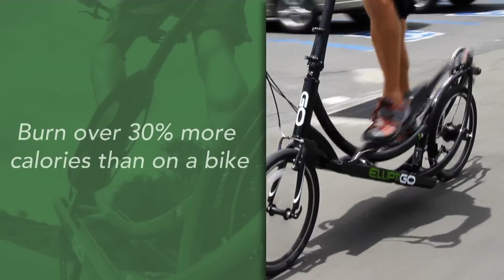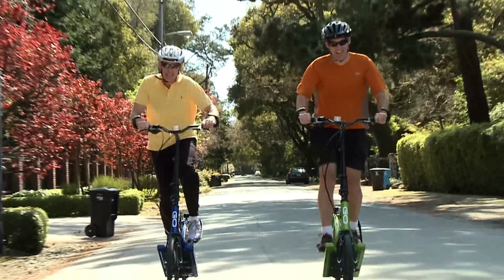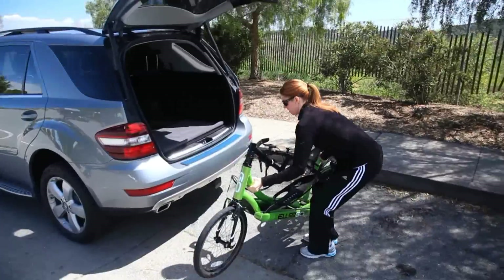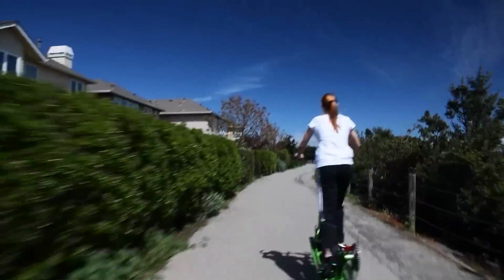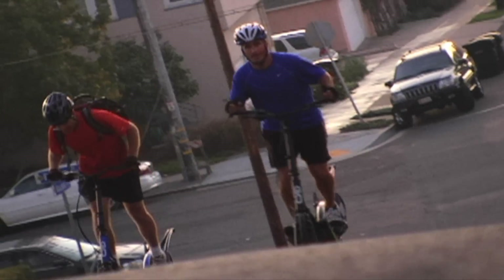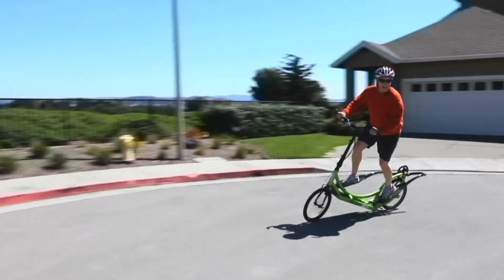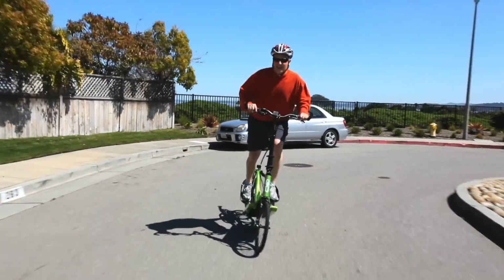People are blown away at how much they can get their heart rate up and what kind of cardio workout they can get on it. Because of the comfort, the joy, and how fun it is, we really designed it to be a high-performance product. You can go 20 miles an hour. Anything you can climb on a bike, you can climb on an elliptical, and you can descend anything on an elliptical that you can descend on a bike. It's very stable and it goes through the corners very well — you can actually pedal through the corners.